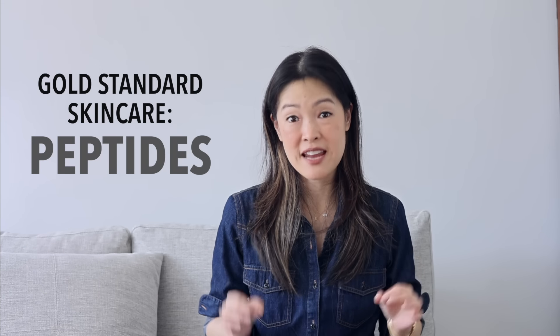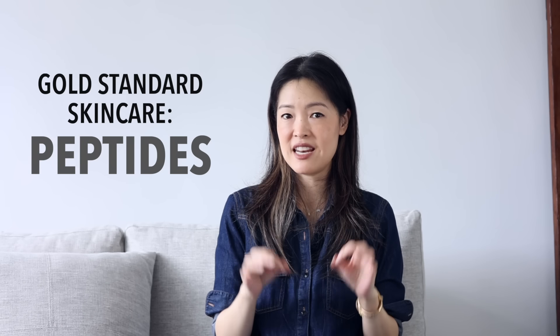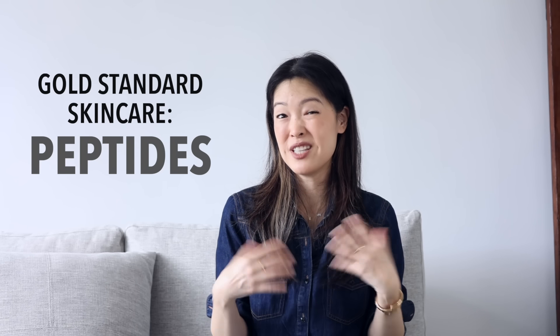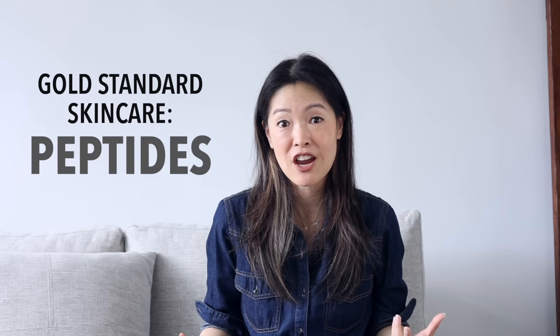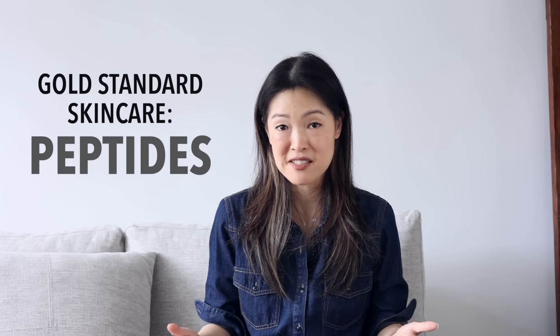Hi everyone, Renee here with a new video for you, which really is an extension of the last video I did on gold standard skincare. You may have noticed that I intentionally left out a category that's really quite important to me and relevant in my personal skincare because it requires its own video. I'm talking about peptides.